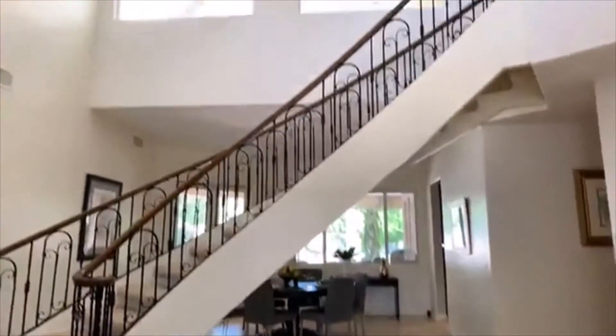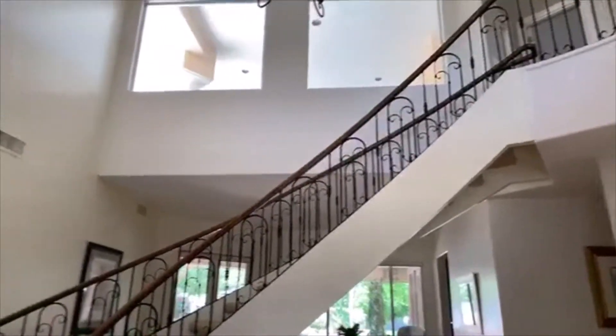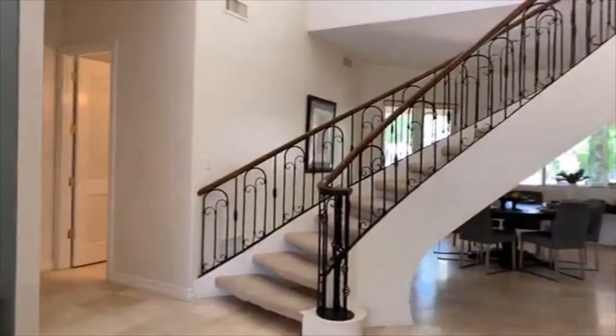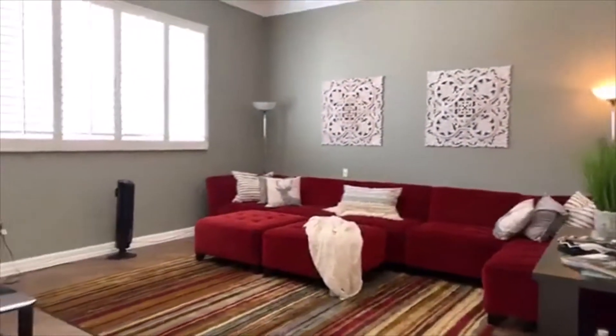Just imagine coming down that staircase — your daughter coming down for prom or getting married. It's just absolutely stunning. I can picture somebody coming down in a gorgeous dress. I'm in love with it.